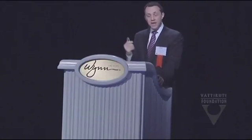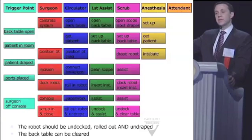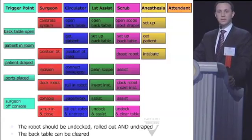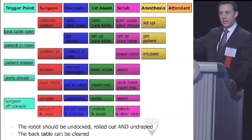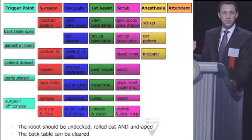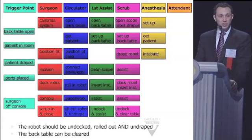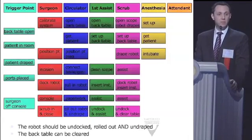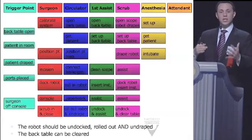Ports are placed and the robot is being docked. One important thing — especially in private practice — do not let your team dock the robot for you. Be part of the docking process. It is really easy to dock a robot, and the S and Si models have made it even easier. If you're completely dependent on your team and your A-team isn't there, your B-team is stuck in traffic, your C-team's child is sick, and the brand new person says 'I've never been in a robotic room before' — if you're depending on that person to dock you, you are completely hosed. Know the robot better than your team does.